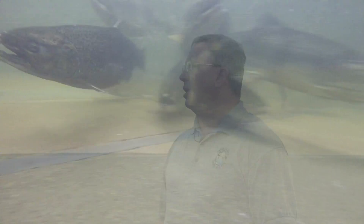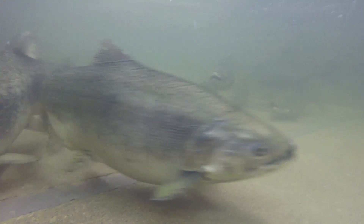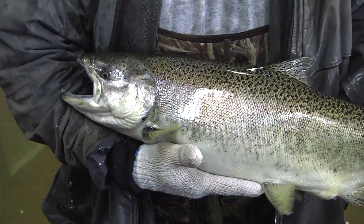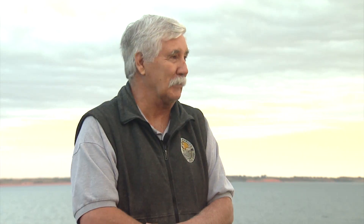We started stocking salmon in 1970 — those were coho salmon, or silvers. Then in 1976 we switched to chinook salmon, which are king salmon, and that's what we've been using since. We started stocking them because Lake Sakakawea is a really deep lake with cold water that was not being utilized by any other fish, so we put salmon in there to utilize that cold water and give fishermen another species to chase.